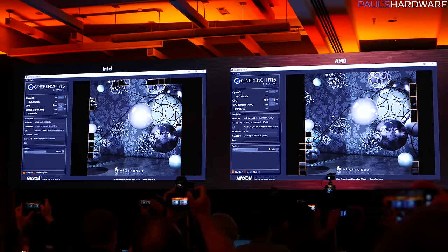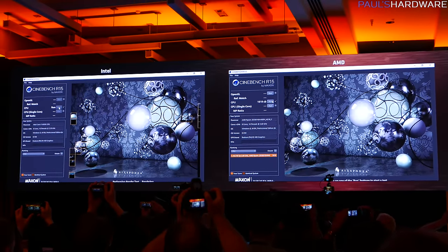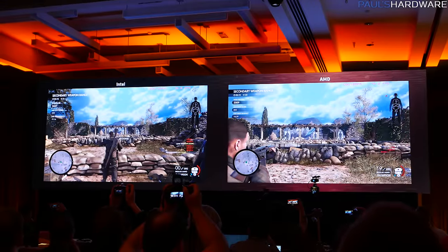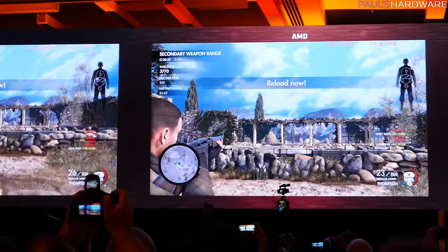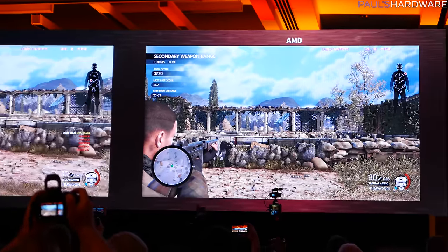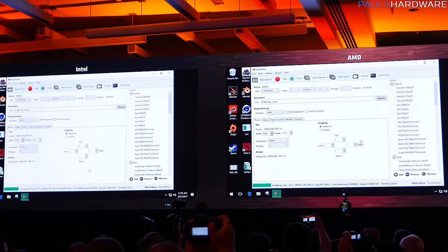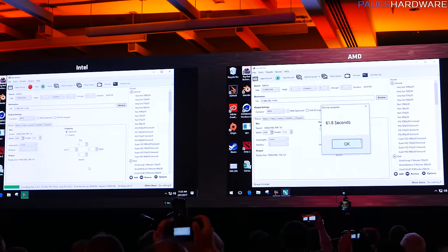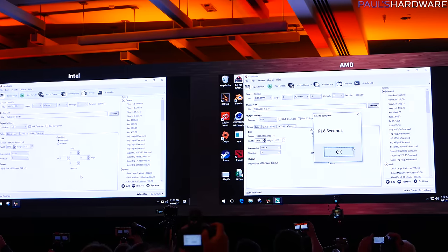In AMD's Cinebench R15 demo, the 1800X was 9% faster in multi-threaded and equal in single-threaded testing versus the 6900K. They also did a gaming test with Sniper Elite 4 in DirectX 12 at 4K using dual RX 480s — the 1800X was about 5 to 10 frames per second faster than the 6900K, hitting around 75 to 80 FPS. Then they did a Handbrake video encoding test with the Ryzen 7 1700 versus the 7700K — the Ryzen system was 10 seconds faster, and it costs less than the 7700K.